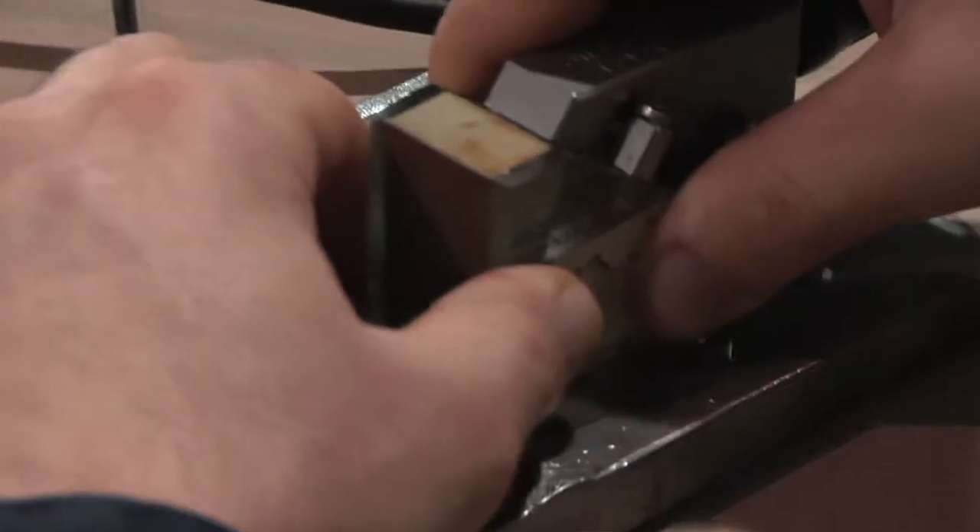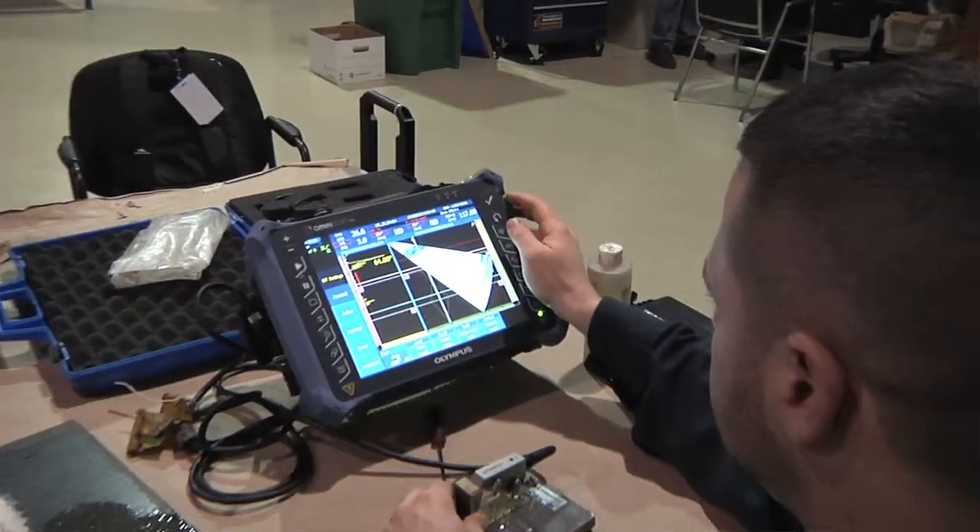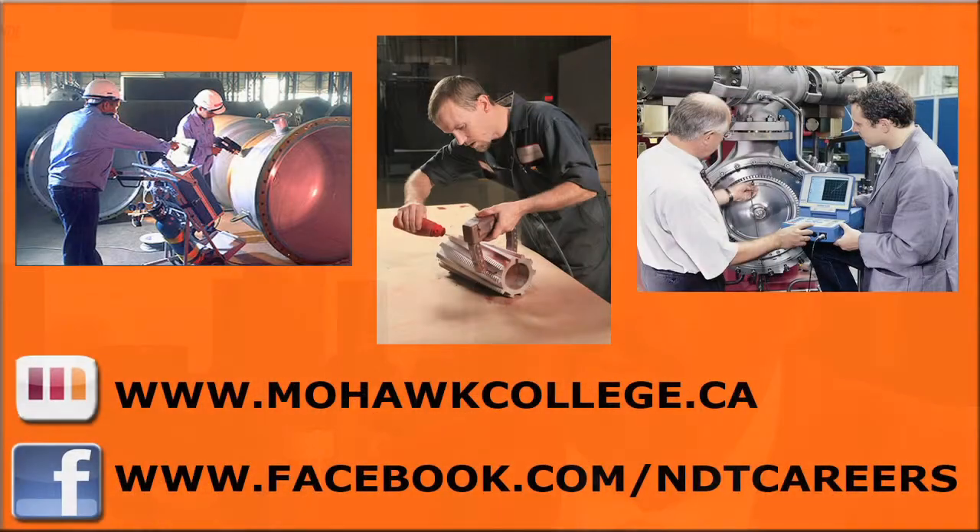Students should come to Mohawk College for the Quality Engineering Technician NDE program because they are partnering with CINDE, the Canadian Institute for Non-Destructive Evaluation, who have been located on campus for many years. Looking for an exciting, hands-on, and active field? NDT may be right for you. For more information, please visit www.mohawkcollege.ca or find us on Facebook.